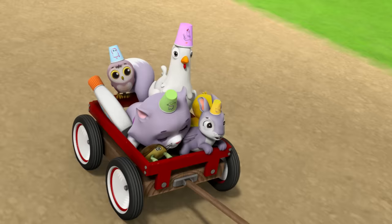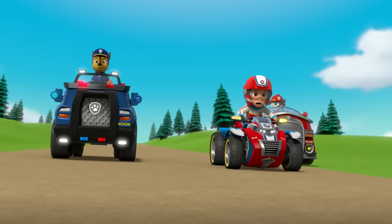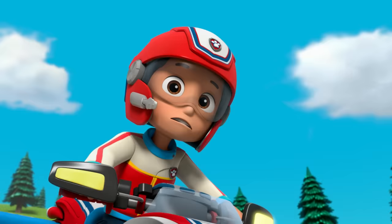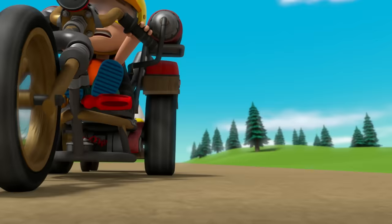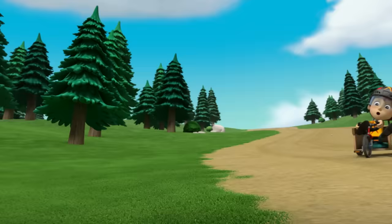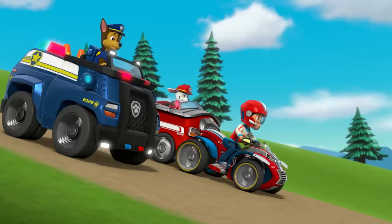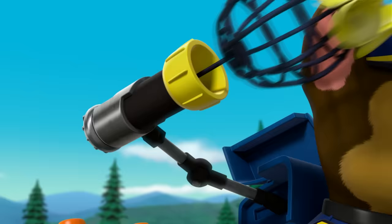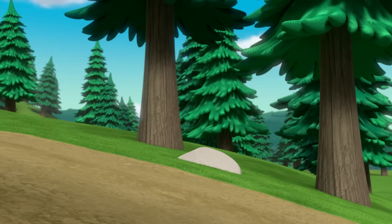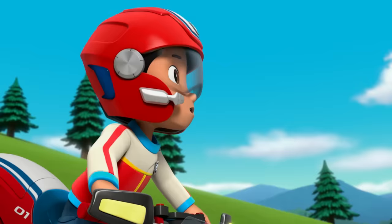It's going to be okay, everyone. Daring Danny X to the rescue! Careful, Danny! It's okay, I'm Daring Danny X! Oops! Didn't mean to do that! Whoa! Oof! Chase, stop that wagon with your net! Net!